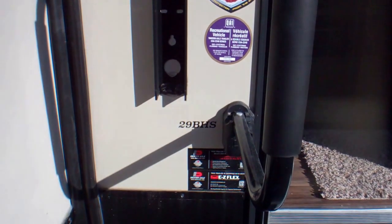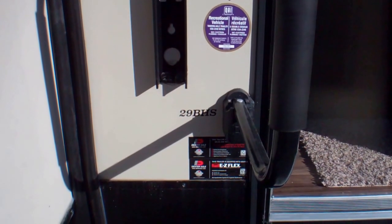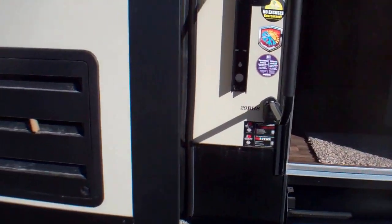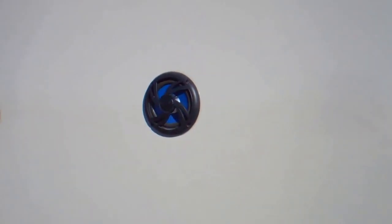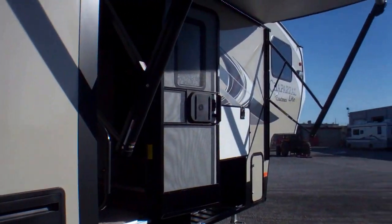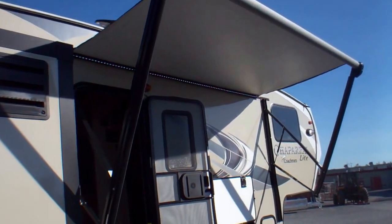Alright folks, welcome back to Primo Trailer Sales here in Ottawa. We're going to go through the 29 BHS Chaparral fifth wheel that we have here and do a video on the outside of the trailer. We're going to start here with the outdoor speakers — great for entertaining people outside. We also have a nice big powered awning with an LED light strip underneath.